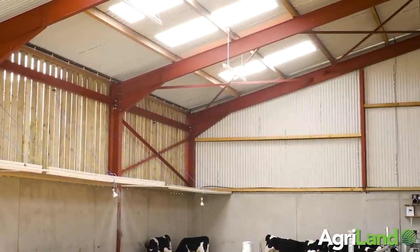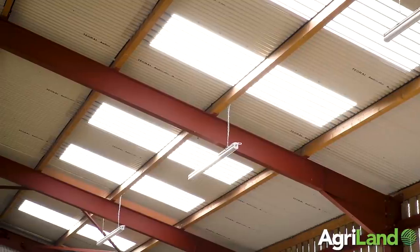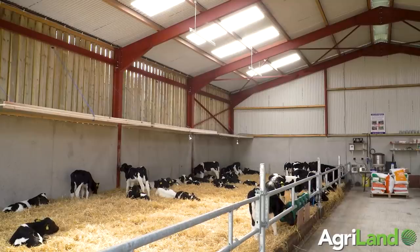Light inside the calf shed is absolutely crucial. If you have good light in the shed, firstly you will see issues — you will see the sick calf, you'll see the calf that's not performing. A quick look inside a well-lit shed will help you pick up issues very quickly.